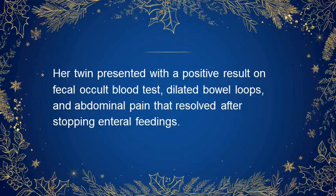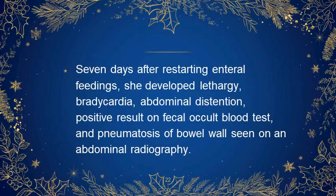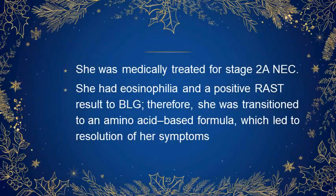The other twin presented with a positive result on fecal occult blood test, dilated bowel loops, and abdominal pain that resolved after stopping enteral feedings. Seven days after restarting enteral feedings, she developed lethargy, bradycardia, abdominal distension, positive result on fecal blood test, and pneumatosis of bowel wall seen on abdominal radiography. She was medically treated for stage 2 NEC. She had eosinophilia and a positive RAST result to beta-lactoglobulin and was transitioned to an amino acid-based formula, which led to resolution of her symptoms.